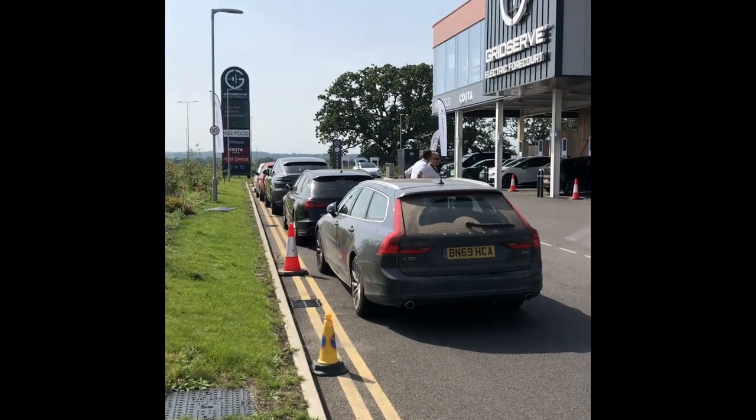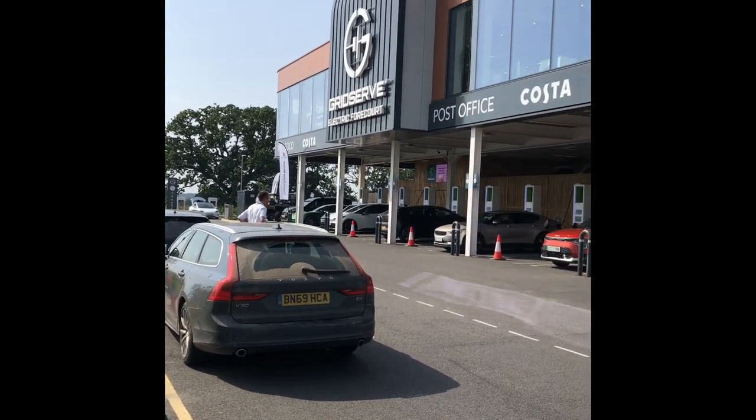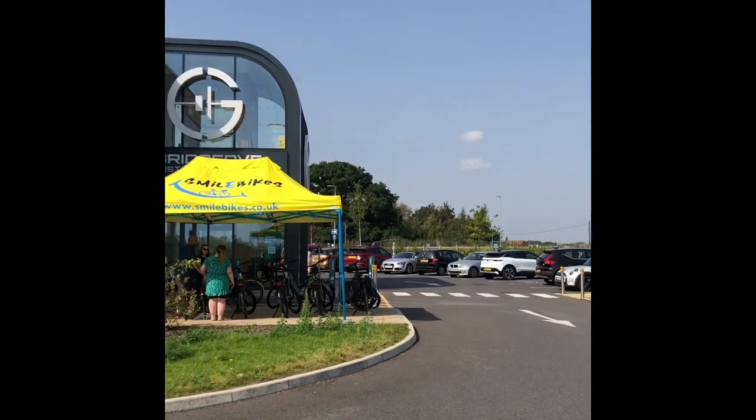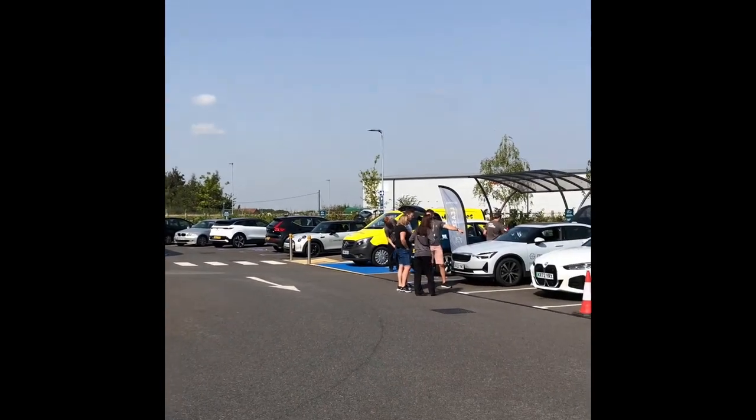It's the 9th of September and it's World EV Day here at GridServe Norwich. Beautiful sunny day for it — it's 28 degrees. That concludes our day here at GridServe Norwich. It's been a beautiful sunny day, really warm.